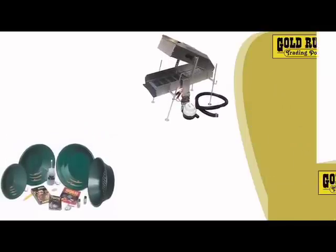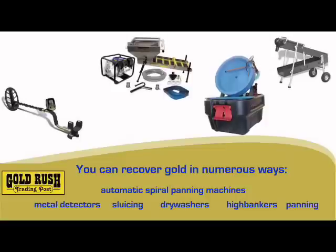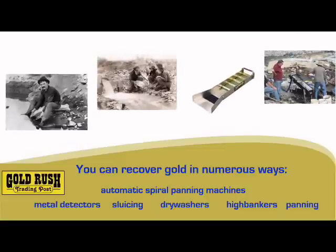You can recover gold in numerous ways: automatic spiral panning machines, metal detectors, sluicing, dry washers, high bankers, and panning.